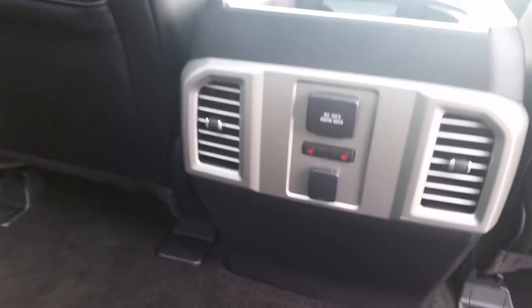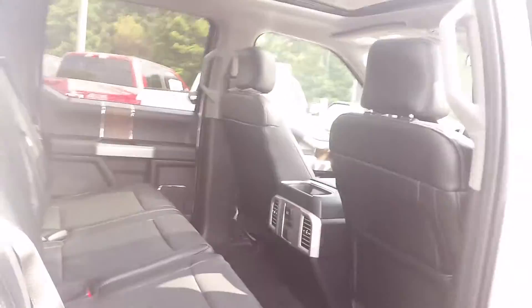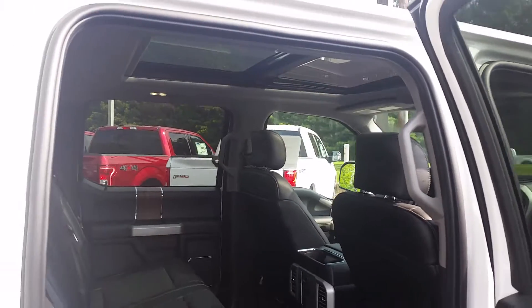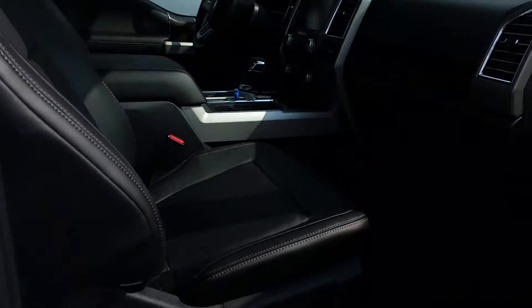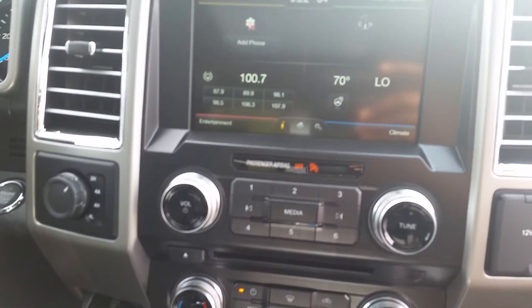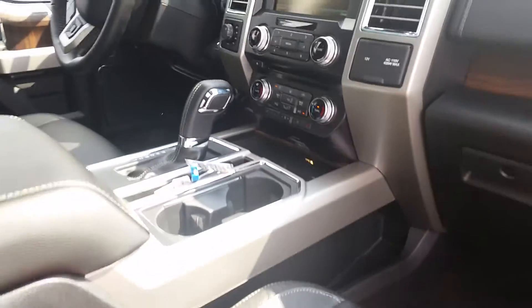This one has the black leather interior, rear heated seats, rear air, and an additional plug-in for your guests. You also have the sunroof that stretches all the way to the back, FX4 package on this one, and of course your navigation system. You also have a heated steering wheel and heated and cooled front seats.